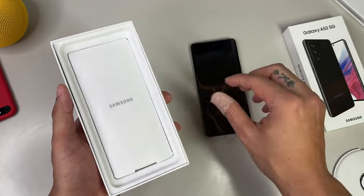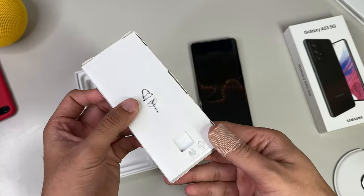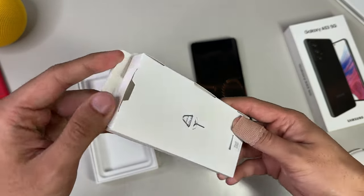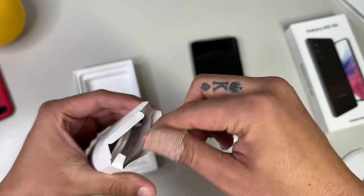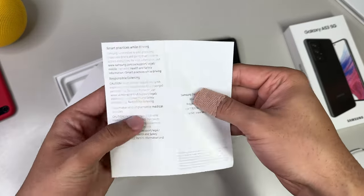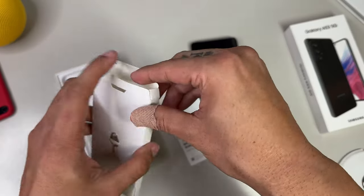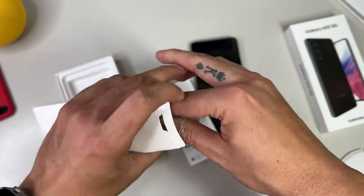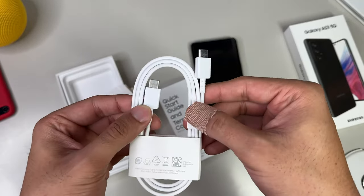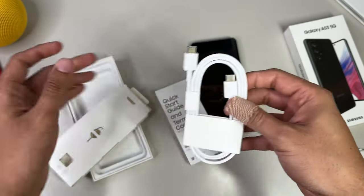It looks like Samsung hit us with the classic box-within-a-box trick, as this smaller box with Samsung branding houses our quick start guide as well as a SIM ejection tool — essential for switching out your SIM card and activating it on your cellular network. Inside is a quick start guide that also doubles as your terms and conditions. Digging deeper, we find a standard USB-C to USB-C cable used to charge the device, but note that a wall adapter is not included and will need to be purchased separately.